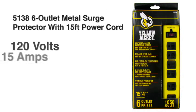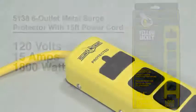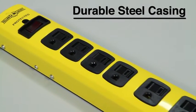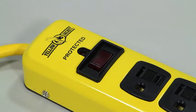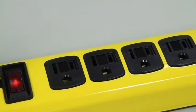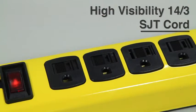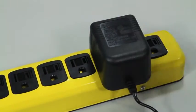The Yellow Jacket 6-Outlet Metal Surge Protector with 15-foot power cord is ideal for high-end home and professional workstations. The heavy-duty metal construction makes it perfect for workshops and garages. It provides long-lasting surge protection for up to 1,050 joules. Each of the six grounded outlets come with a sliding safety shutter, while two spaced outlets have extra room for larger adapter plugs.